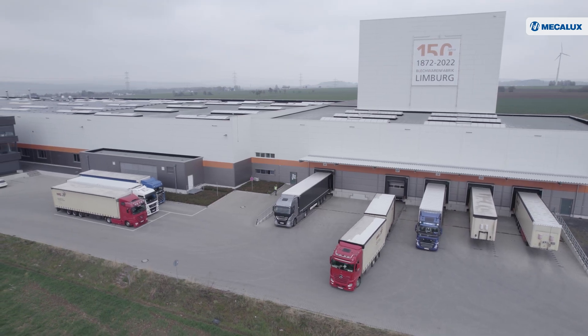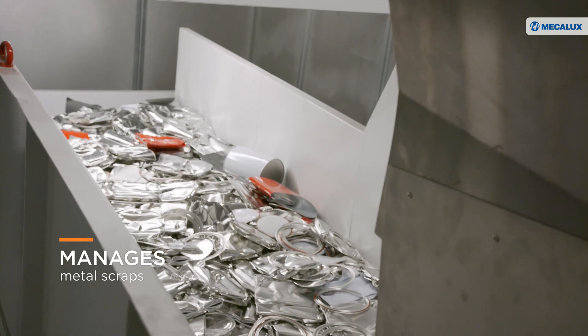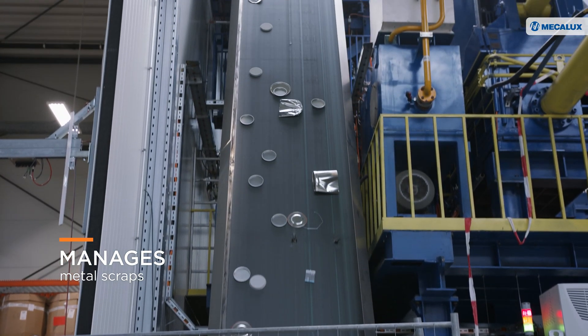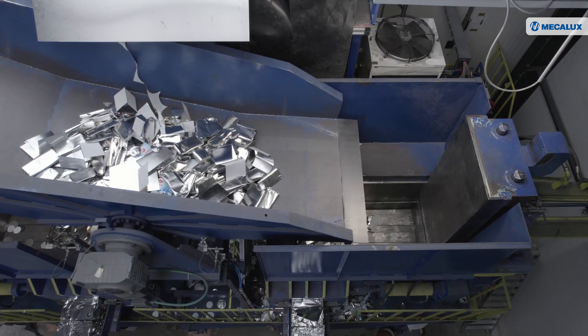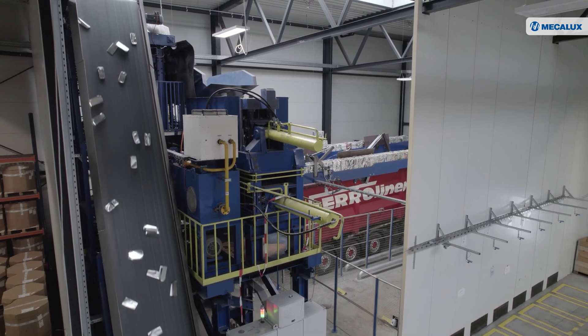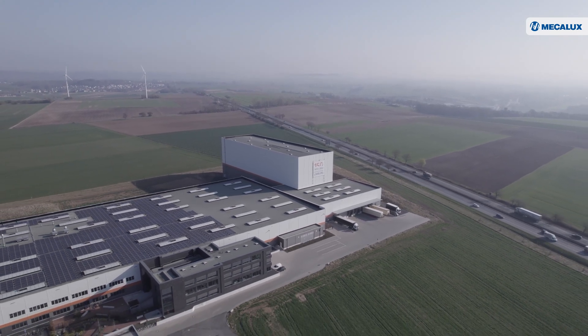The make-a-look software also manages metal scraps. The light load AGVs collect the containers located at various points in the facility and recycle their contents. For Bleckwaren Fabrik, minimizing the environmental impact of its production and logistics processes is a strategic priority, underlining the company's dedication to sustainable industry.